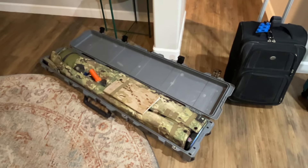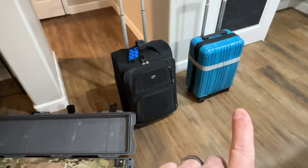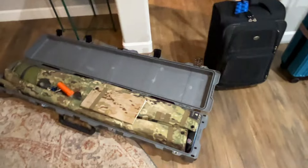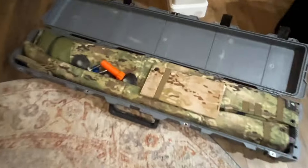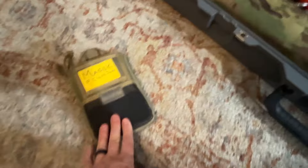Here is inside the rifle case. You have to know how these are packed because you need to be able to get everything back in and keep under the 50-pound weight limit. I actually take pictures and document what's in each case so I don't screw anything up. Here's what we're looking at: I have my tool kit...